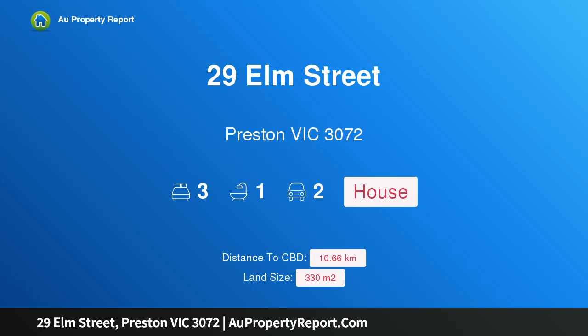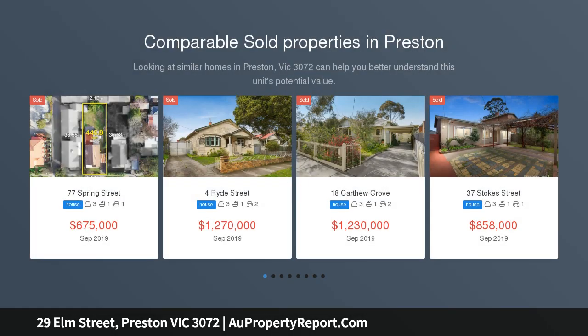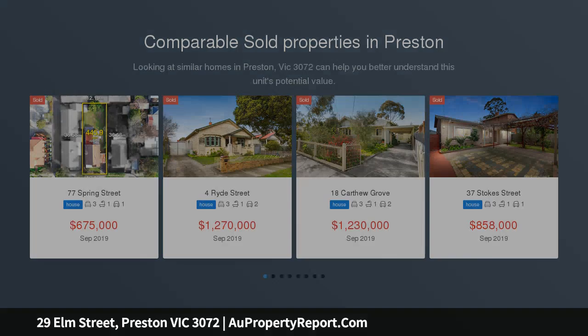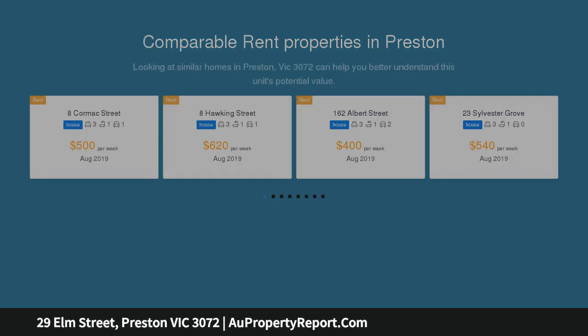I am glad to introduce 29 Elm Street, Preston Victoria 3072 — a single level home with five-star convenience. Northland Shopping Center is a short walk away, and nature is almost knocking at your door given the close proximity of the scenic Darebin Creek Trail. A host of buyers will be drawn to the enriching lifestyle of this stylish single level gem.